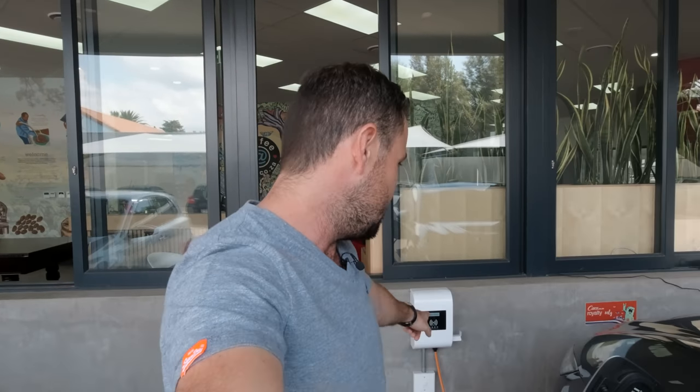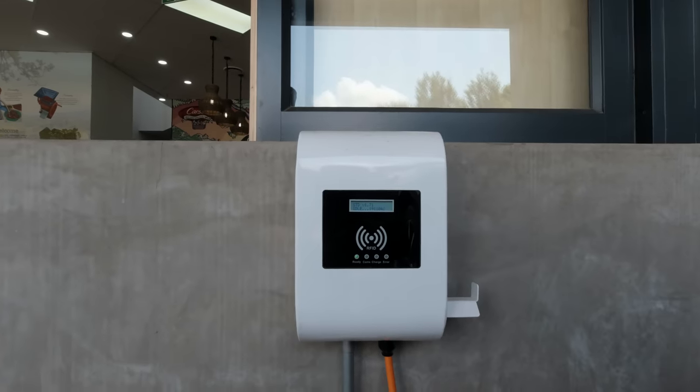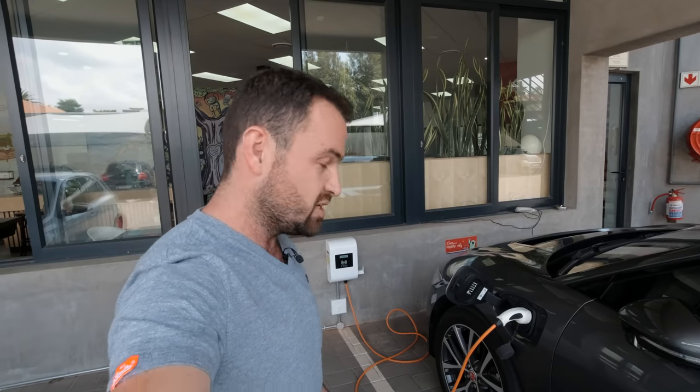Hello and welcome to our Joburg office where I've just had a delicious coffee from my man Sandile. I want to show you something — I need two hands for this. This is our very own electric vehicle charger. We had it installed towards the end of last year because Jaguar wanted to give us an I-Pace for a month to see what it's like to live with an electric car.